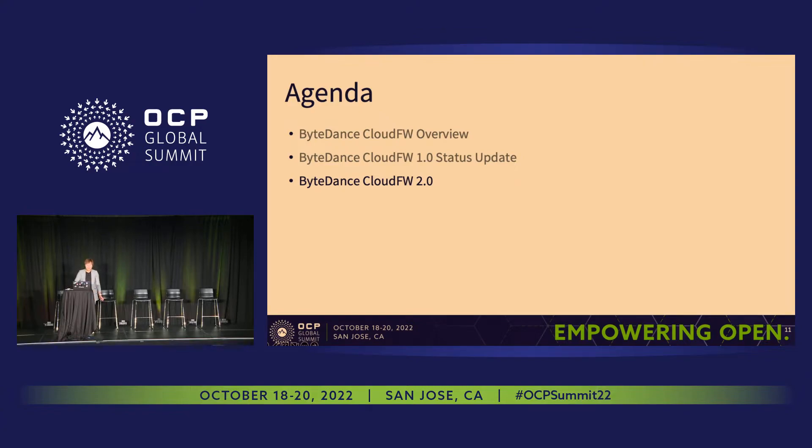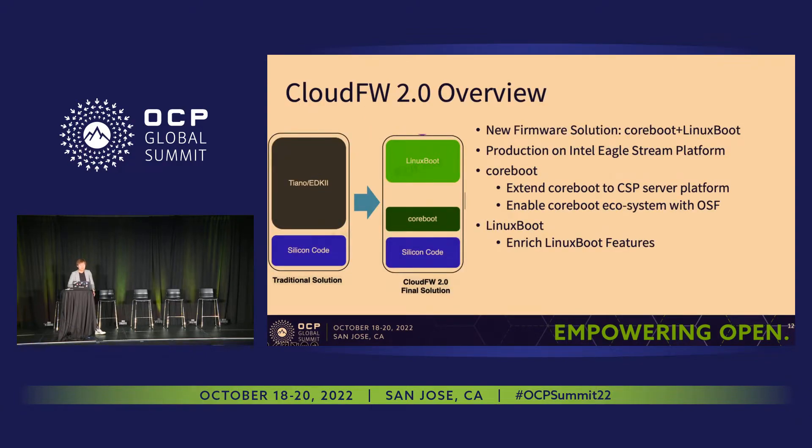Now let's move on to the status update of Cloud Firmware 2.0. I will go through the architecture, collaboration, Linux boot and coreboot features we've included, as well as the status updates over the next few slides. As I mentioned earlier, in Cloud Firmware 2.0 we finally replace UEFI with coreboot. It will be in production together with the Intel Eagle Stream platform at official time to market. Our coreboot cloud firmware solution has been open-sourced to the OSF team and uploaded to the codebase. In order to support booting on server platforms, we enhanced features in the existing coreboot codebase as well as Linux boot.